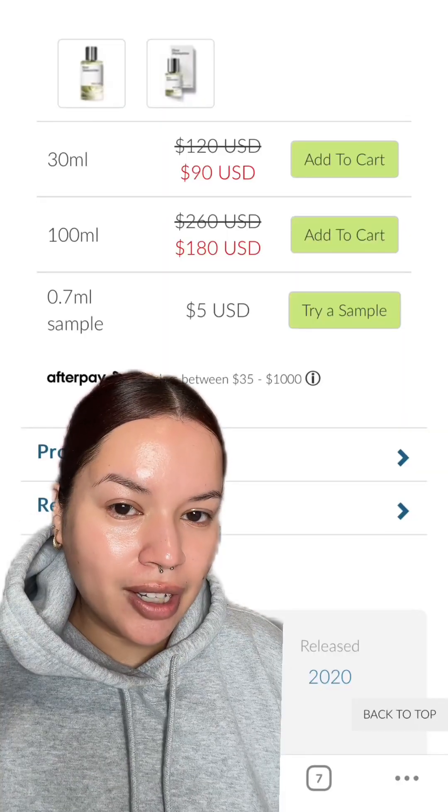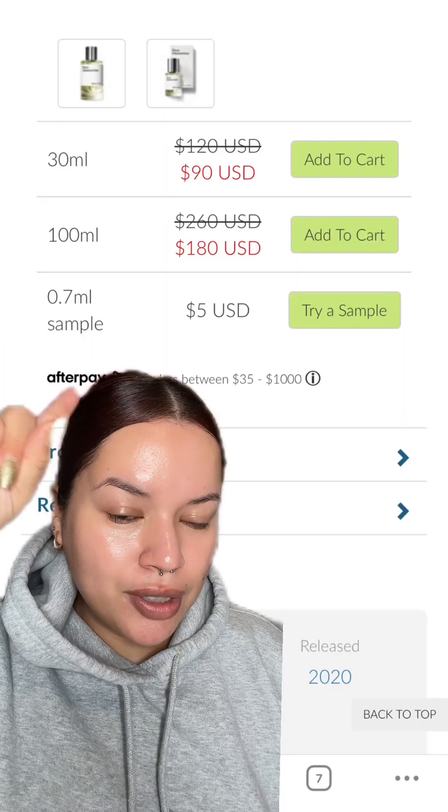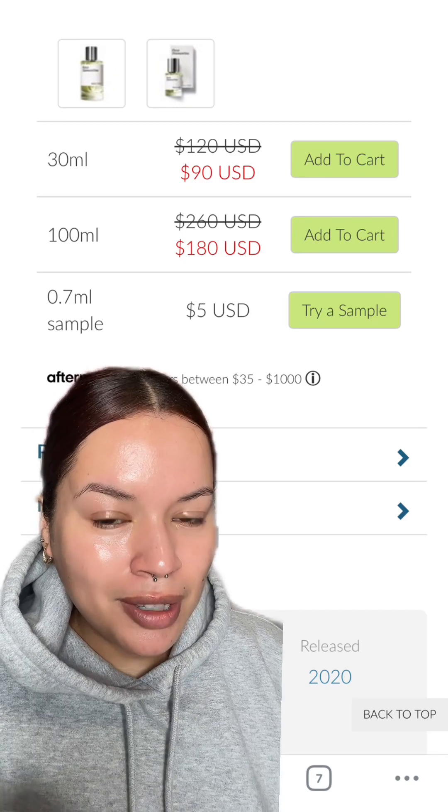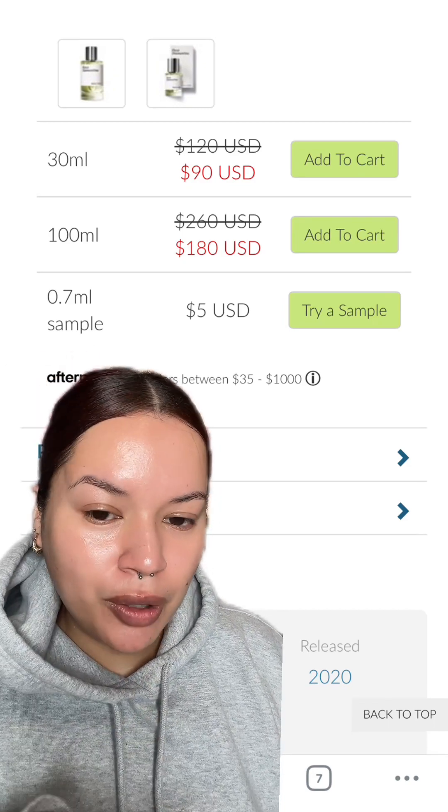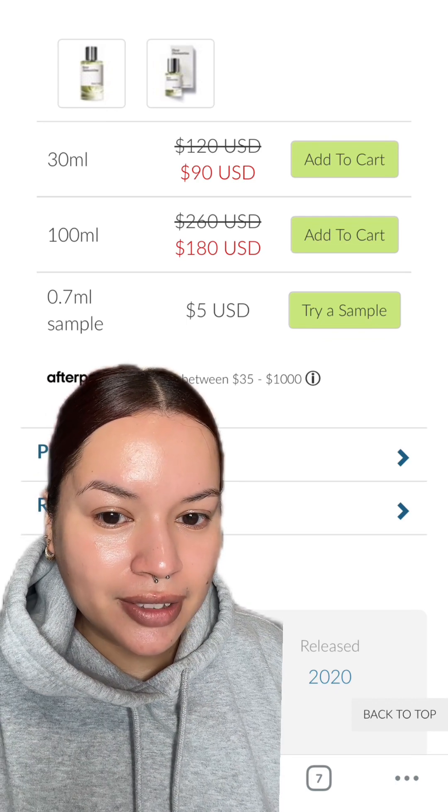I was looking for it online and I noticed that Lucky Scent has the full bottles on sale for a pretty good price. I might just get it, but if you don't want to get a full bottle, they do have samples also and you can use my code KARLA10 to save on Lucky Scent. I recently did a video on fresh clean florals and I 1000% would have included this had I smelled it. I actually haven't heard anyone talk about Fleur Diamantine, so when I smelled it last night and realized I loved it, I thought let me just come on here and share it.